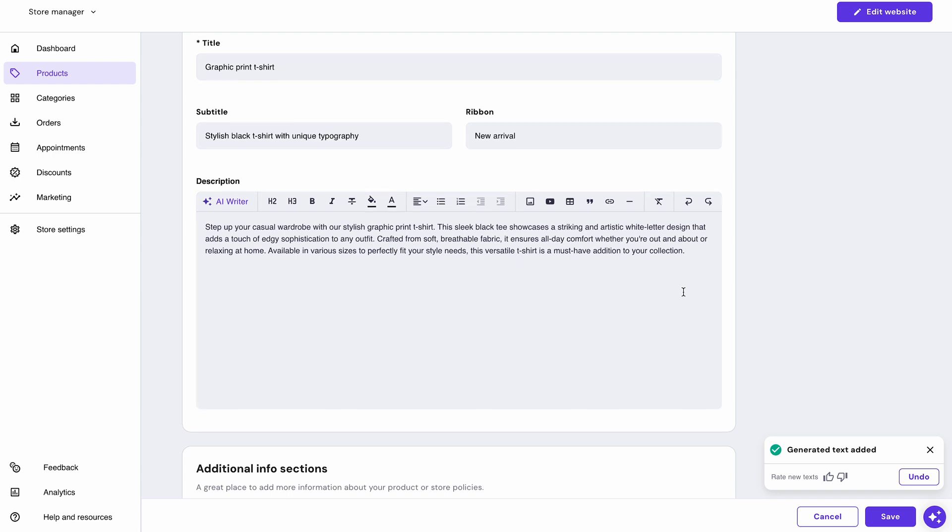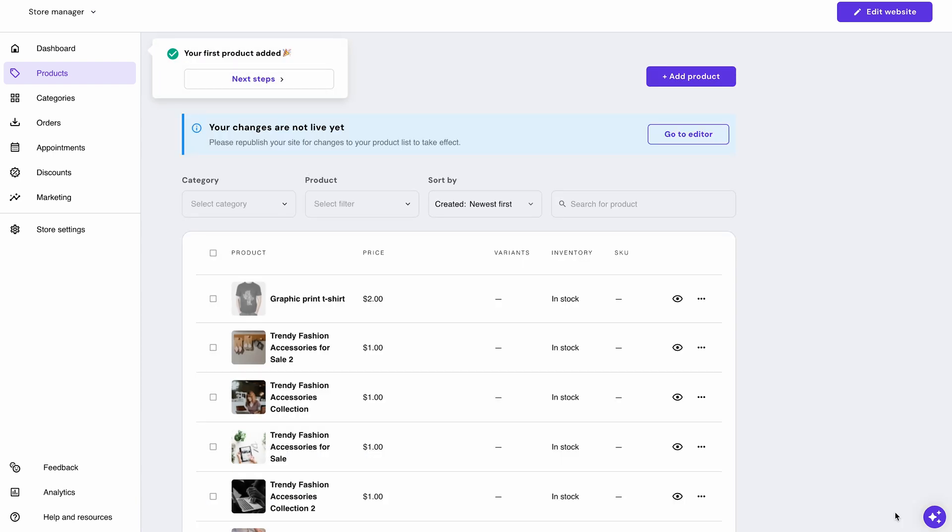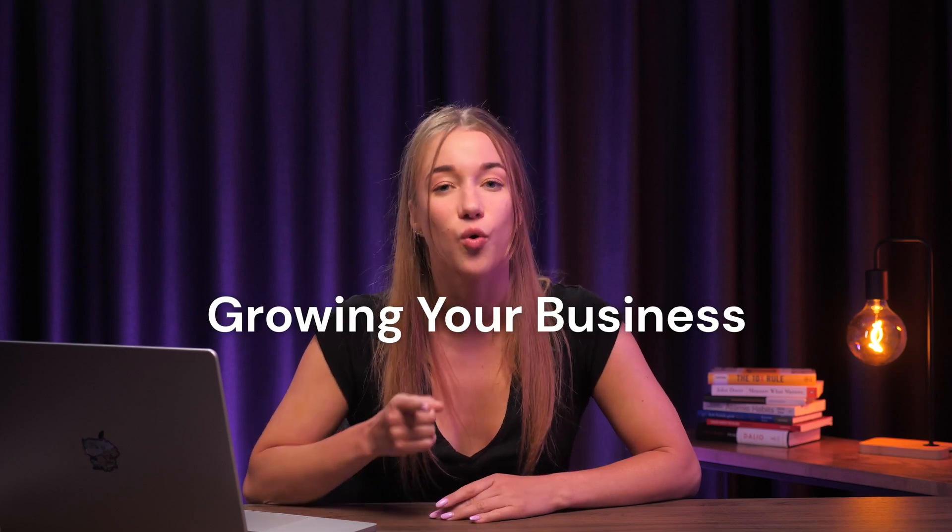Once the text is generated, you can edit it however you like. Plus, AI will even translate the text based on your online store's language. This innovative tool will save you a ton of time and effort, allowing you to focus on what really matters most — growing your business.